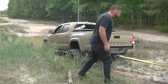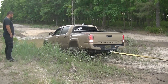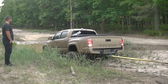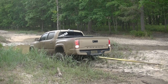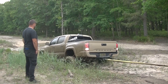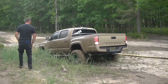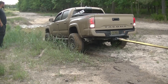Alright, Mackenzie, start giving it a little gas. Go ahead, give it gas. Alright, let off. Just tell her to let the winch do the work now. Put the winch down.